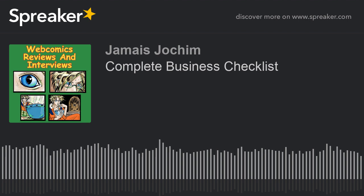Hi, this is James Jokum, host of Webcomics Reviews and Interviews. Today it's the Complete Business Checklist. So sit back, relax, and let the geek fest begin.